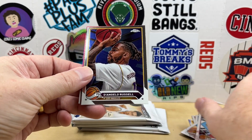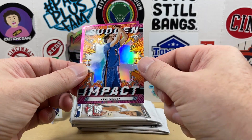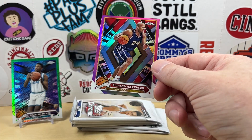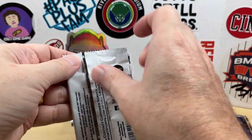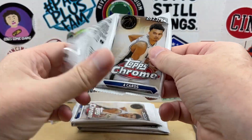Alright, let's see what pack number two brings. We got Devin Vassell, Donovan Mitchell, DeAndre Russell. We have an insert — Josh Giddy Sudden Impact, in his OKC days. Next we have a pink refractor — going to be Richard Jefferson. Exactly what we're looking for — give us the rookies, give us a Wimby.